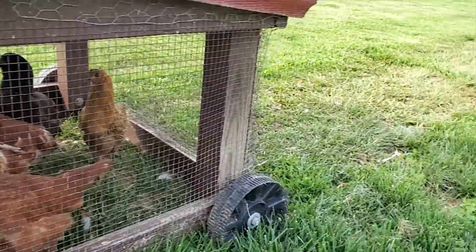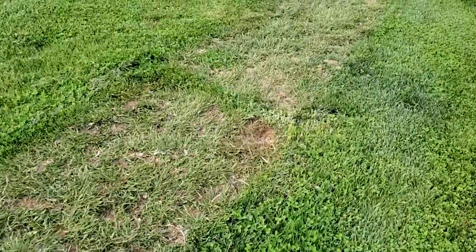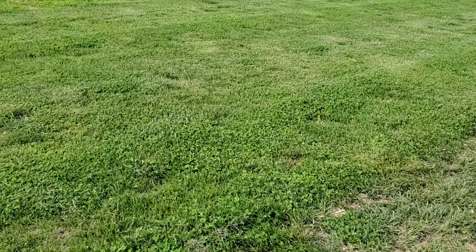They get fresh grass every day — every day they've had a move. As you can see through here, we've been trying to fertilize our yard a little bit, and it's been working out well. I don't know if you can see the color gradient there.